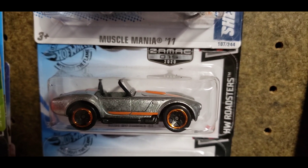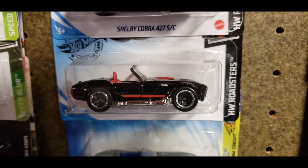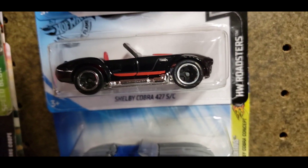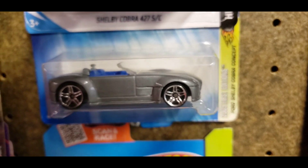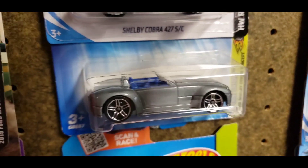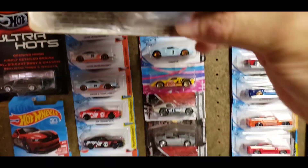Below that is the ZAMAC number 15 out of the 2020 lineup. You have the black and red Shelby Cobra right here and then the 2005 first edition — this is the Ford Shelby Cobra concept which I just recently picked up probably a couple weeks ago.